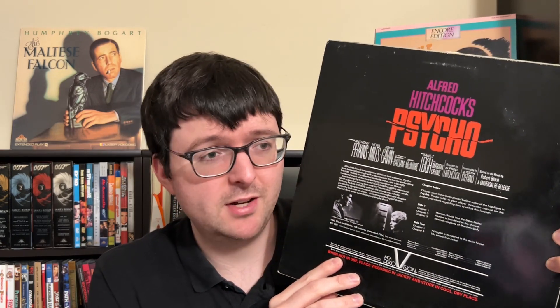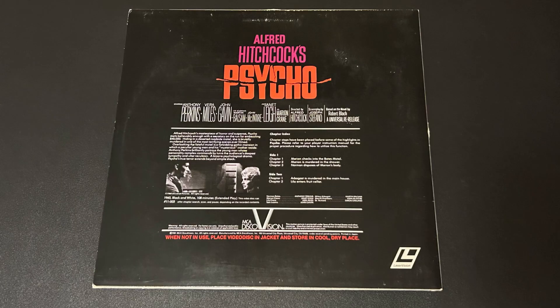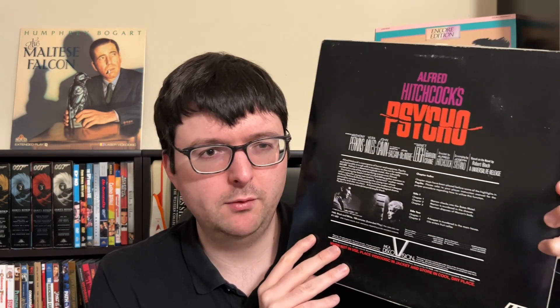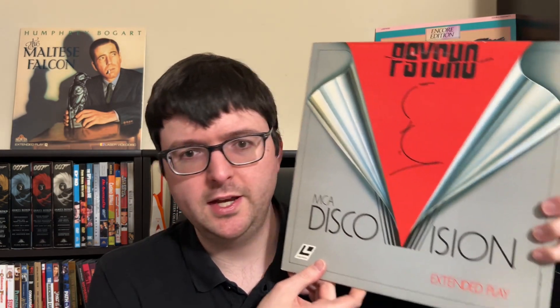Vinnie had a really nice copy — while I would have preferred the CAV, this CLV is in really nice shape, and the jacket is one of the best-looking DiscoVision jackets in terms of condition I've seen, since most DiscoVision copies are totally shot. I'm curious to check out the transfer and especially the analog audio, which I've read is supposed to be from a lower generation source — something I've been curious about since reading it on the DiscoVision website years ago. Hopefully no rot issues, though those can pop up on any DiscoVision title.